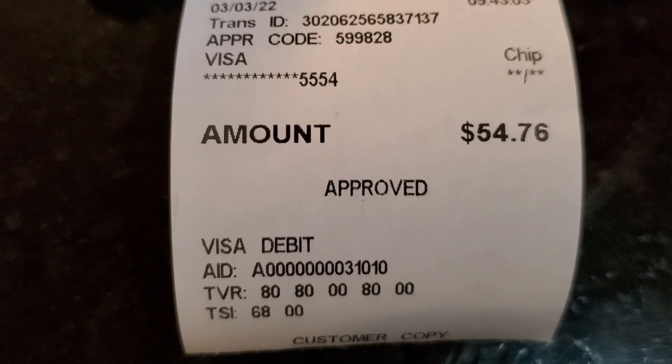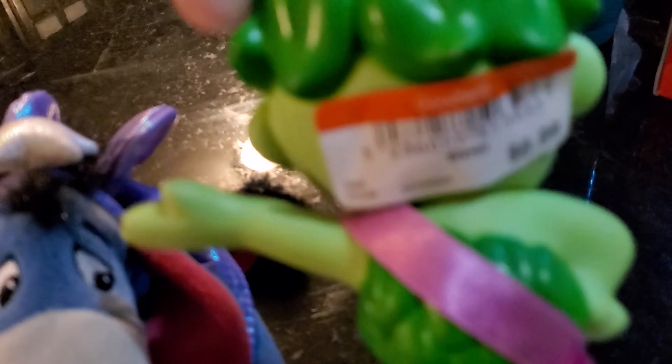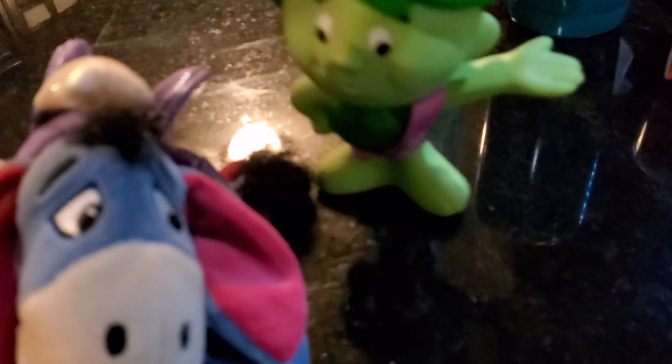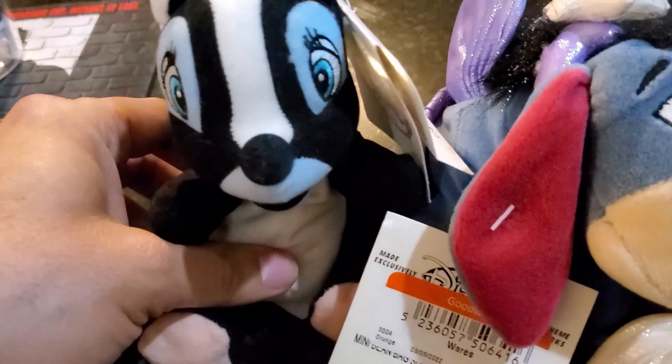Alright guys, back at home. Spent $55 — close to $55 this morning at Goodwill. I'll show you guys what I picked up. I got this Green Giant little figure, it was 99 cents — sold comps for about $12 for that. I got these Eeyore and that little plushie from Bambi, these were 99 cents.